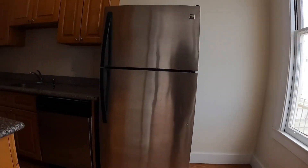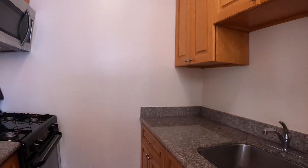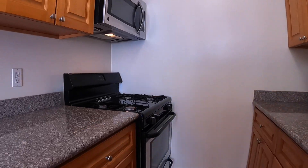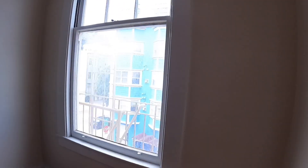And a nice big kitchen. You have stone counters, gas range, microwave, and refrigerator. Lots of counter space.